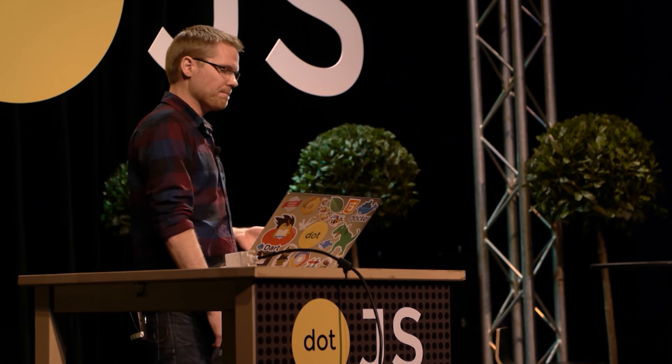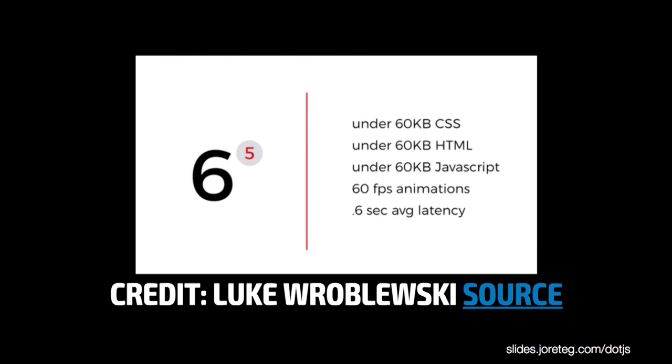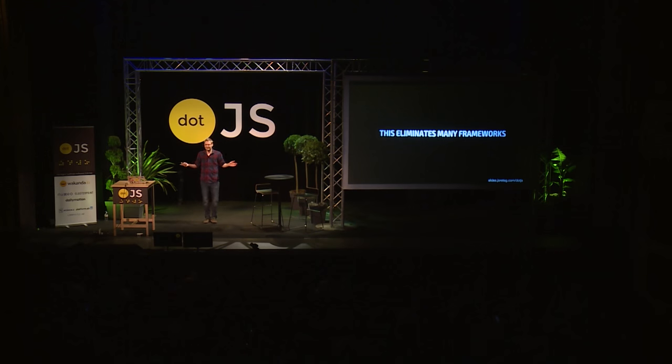The third tip — and I want to spend some time on this — is really shipping less code, which is the thing we've talked about from Google. I think we should take some cues from them; I think this should be the gold standard. It's not that impossible to do. If this is what they find reasonable given their target audience, maybe that's something we should think about as well. The interesting thing is that this eliminates many frameworks before you even start. Even if your framework weighs 50K, that only gives you 10K to actually write your application with. So we have to figure out how to do more with less.